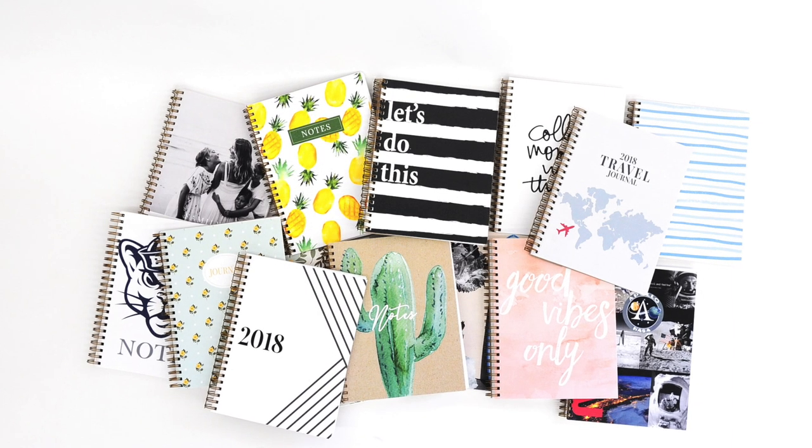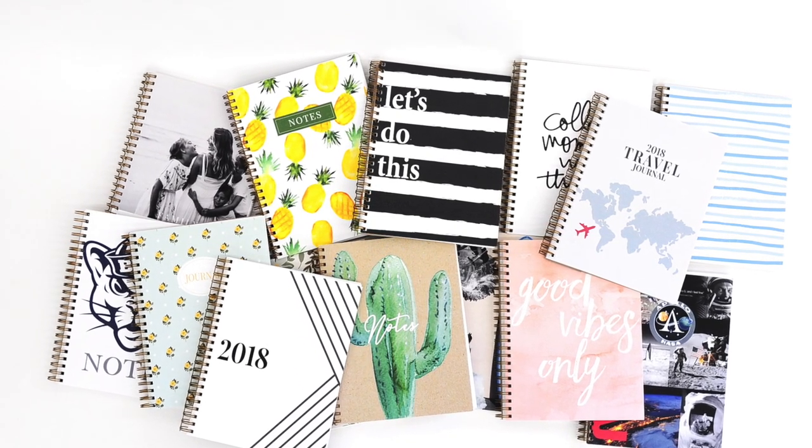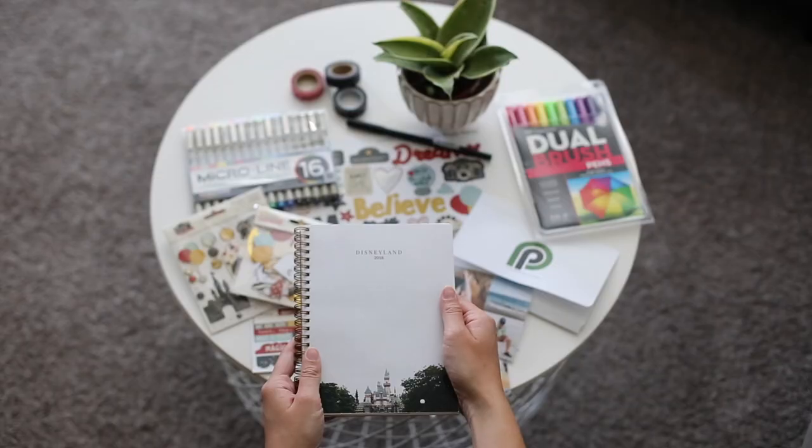We also have our shop journals which are available on our website that are already designed for you, so you can just add them to your cart and purchase them.